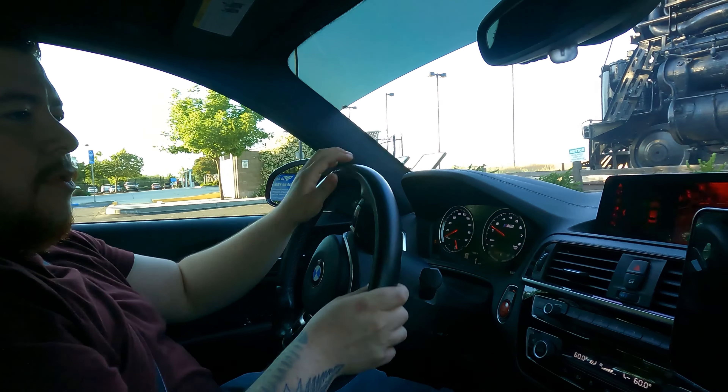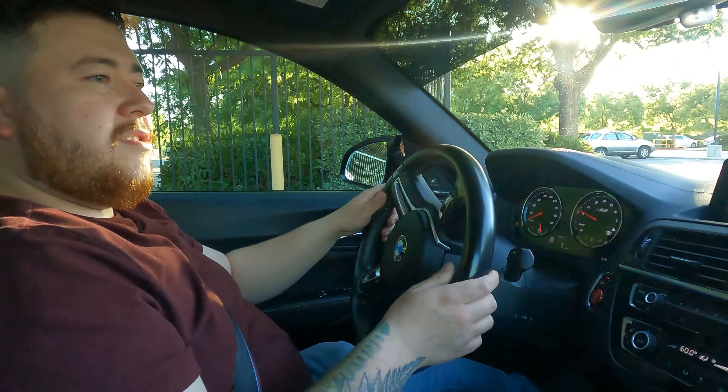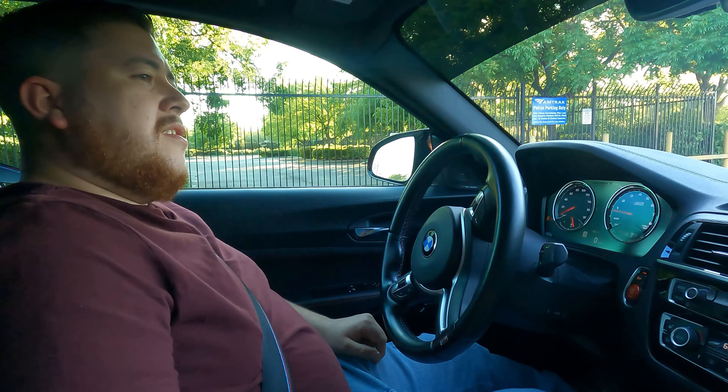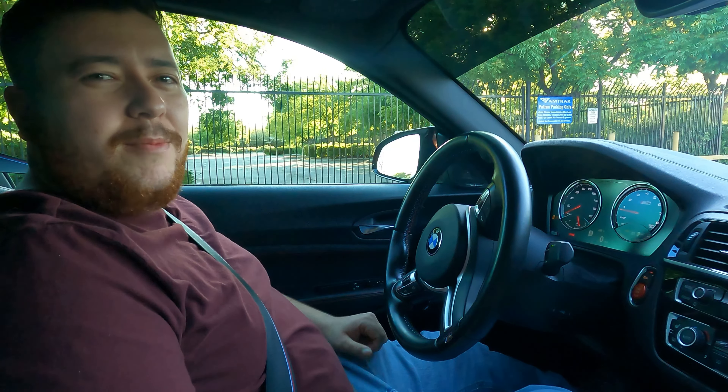Before this I had a Dodge Charger — a 2020 Scat Pack. And before that a Honda Civic, 2014. Before the Civic I had a Volvo S80, I think a 2009 or so. So it was Volvo, Honda, Charger, M2 — like every genre.